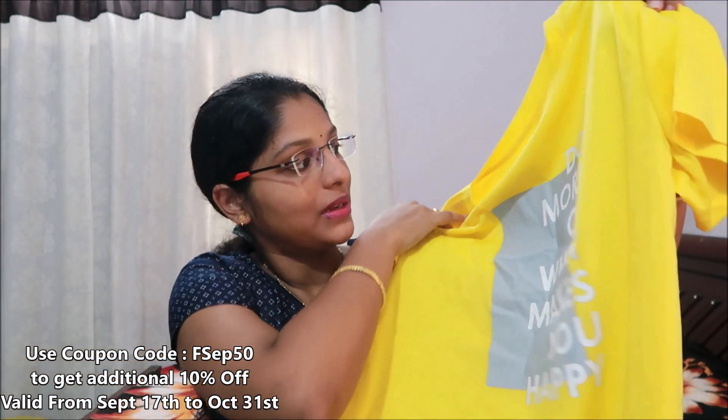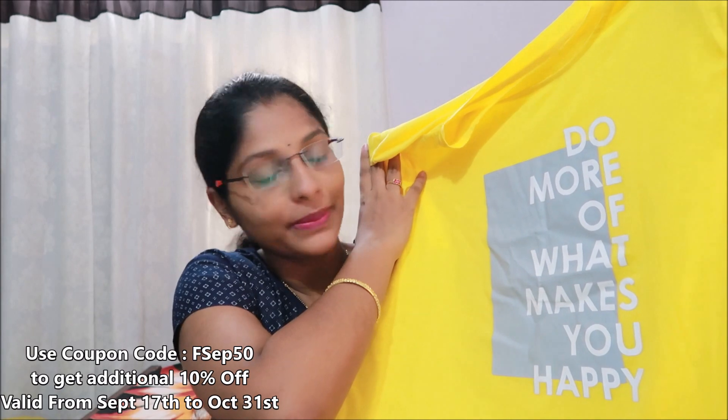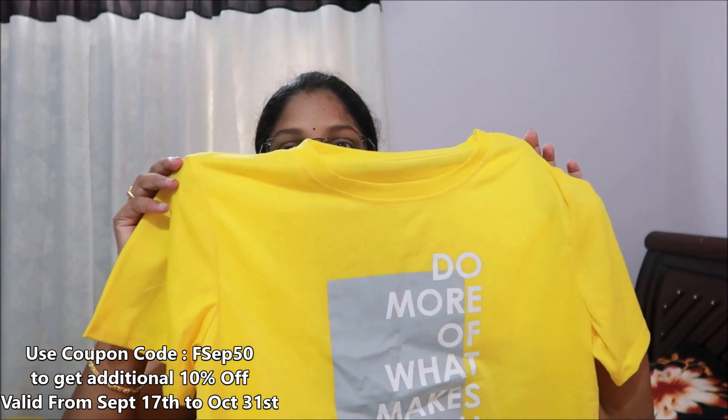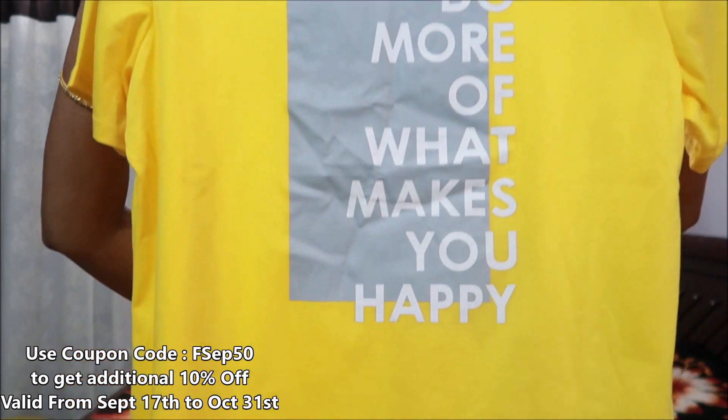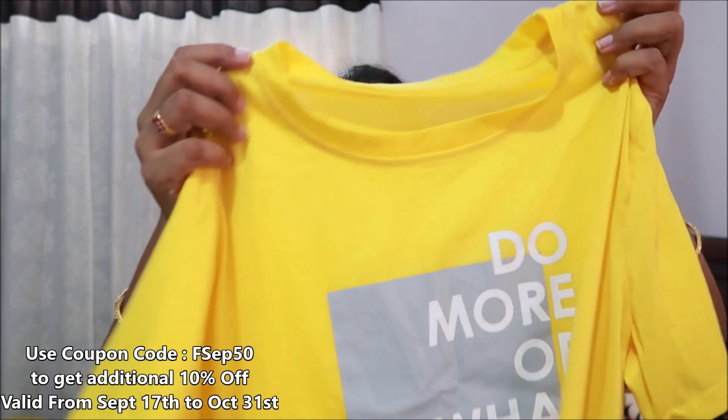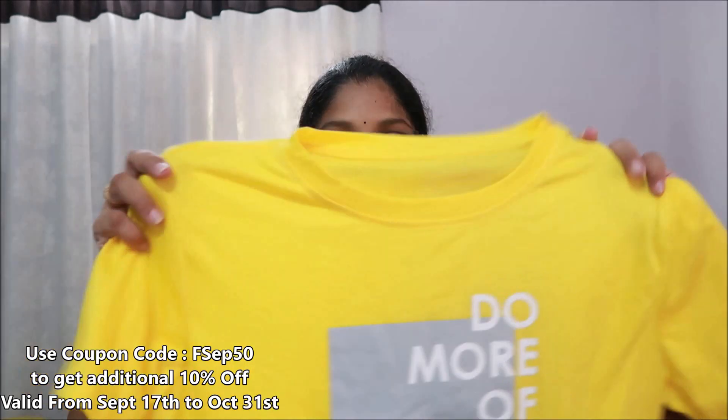The second item is this t-shirt. The slogan is 'Do more of what makes you happy.' It is a beautiful yellow color. It is a round neck t-shirt, size XL.